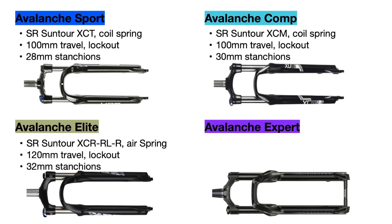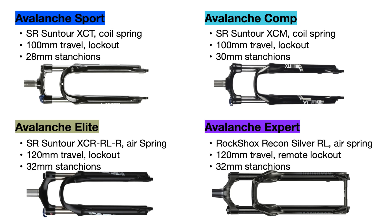The Avalanche Expert uses a RockShox Recon Silver RL air fork with 120 millimeters of travel, 32 millimeter stanchions, and a remote lockout so you can push a lever on the handlebar to lock out the suspension instead of having to reach down to the fork.